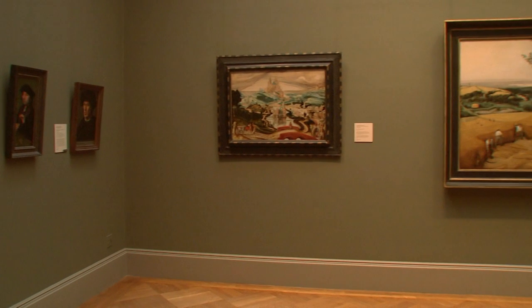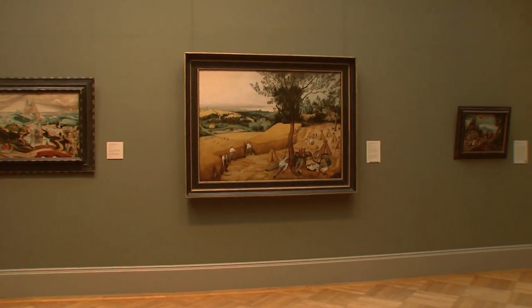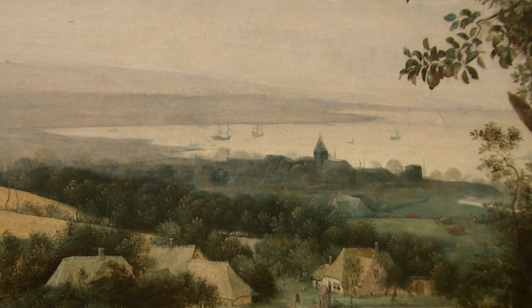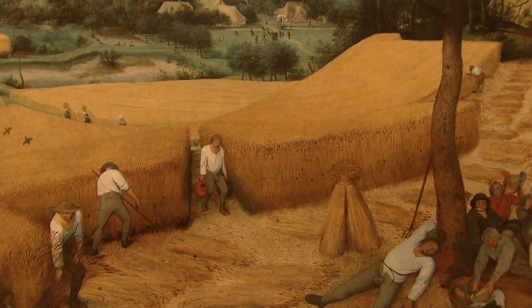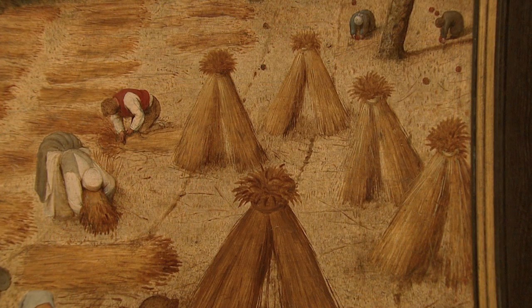When he painted the picture, Bruegel was living in Antwerp. What was that city like in the 16th century? It was really the most important economic center of Western Europe, where there was shipping and certainly a lot going on in terms of the agricultural world — selling not only locally but abroad. Wheat of this type was a very highly prized commodity, the gold of the earth, basically.